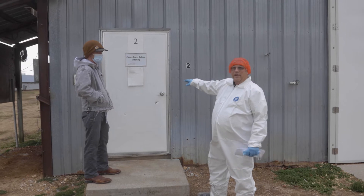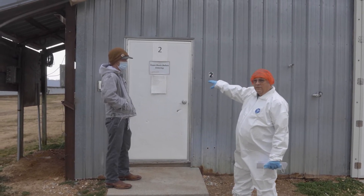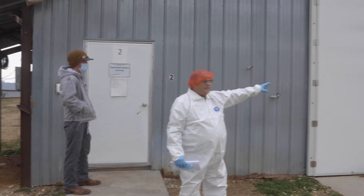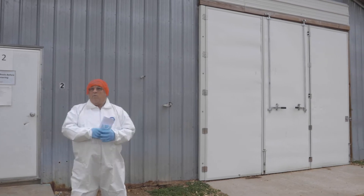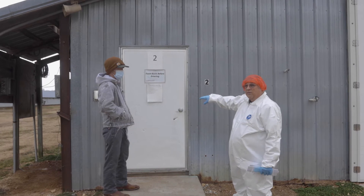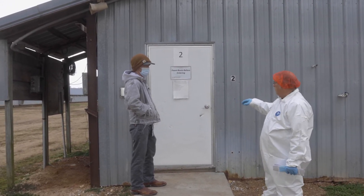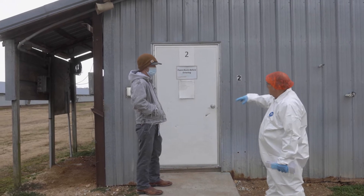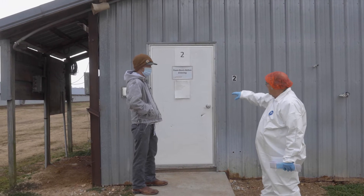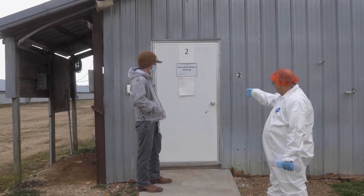Here we have our entry into the poultry building. A sign on it says 'foam boots before entering' — another method of disinfection. Other doors in these buildings say 'do not enter.' It is important to have one entryway that you can keep locked; this prevents someone from inadvertently entering the building and can prevent theft of birds. This separate area does not go directly where we have the birds. We'll show you what's called the Danish bench system.